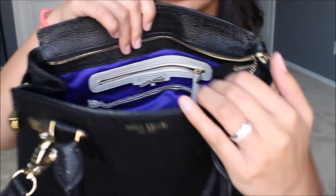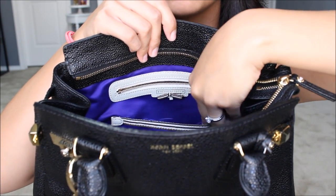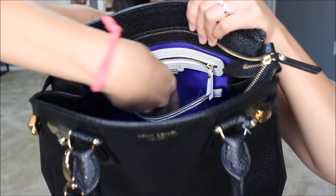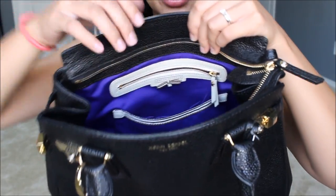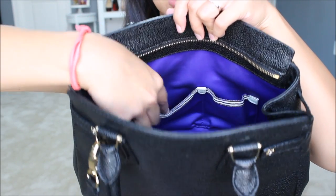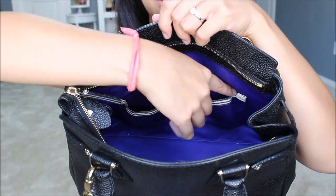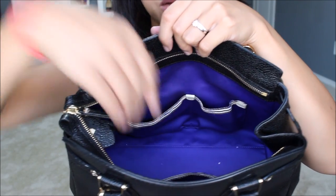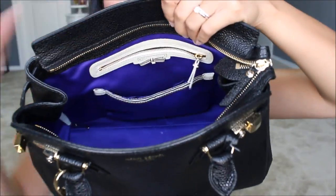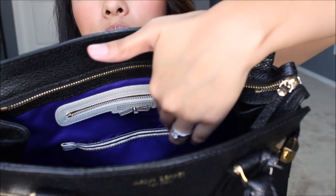The only negative thing I can say about this bag is the grosgrain ribbon — there's this striped grosgrain ribbon with a little bow on the zippered pocket. The bag has a zippered pocket, a big open pocket, and on the front another bigger pocket that fits my phone, plus a smaller pocket for lip balm or keys. The only issue is that the grosgrain ribbon started fraying — the thread started coming out after a while. But that's the only negative thing I can say about the bag. Otherwise it's held up really well.